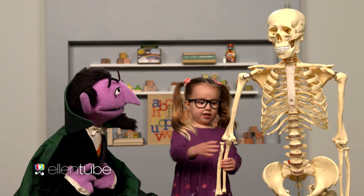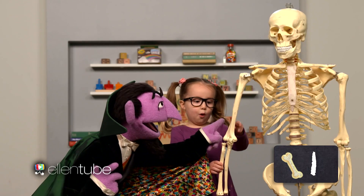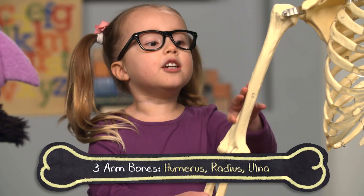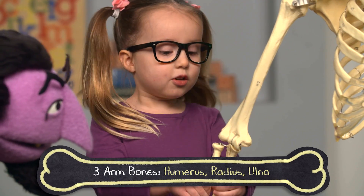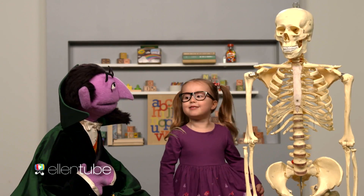How about we talk about the arm bones? Can we count how many bones that is right there? One, two, three. Three bones — humerus, radius, ulna. You are very smart, Ria. Thank you.